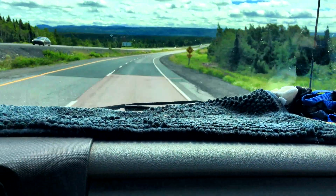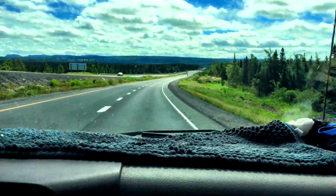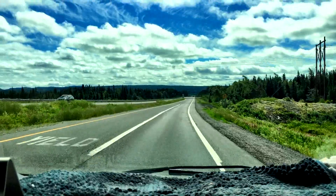He wants to see a moose, just not right in front of him. Yeah, wants to see a moose, but just not right in front. I can understand that. But yeah, there's some more of the view while we're driving.